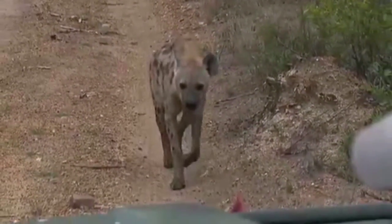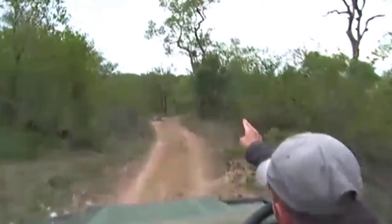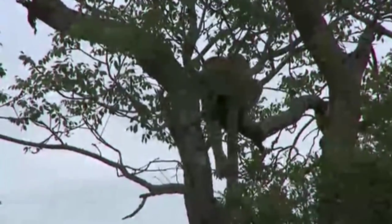That is a hyena. The hyena is here for a very special reason. In the marula tree over there is Africa's most beautiful cat, a leopard.